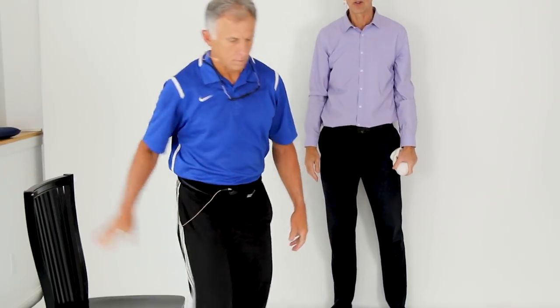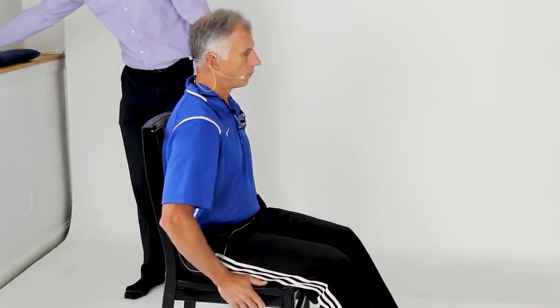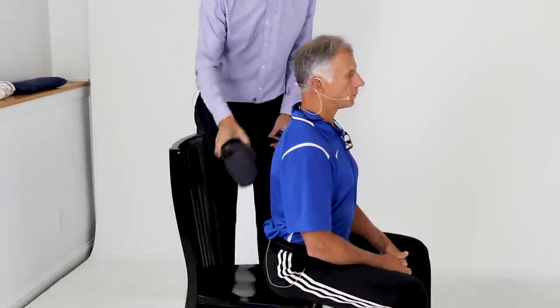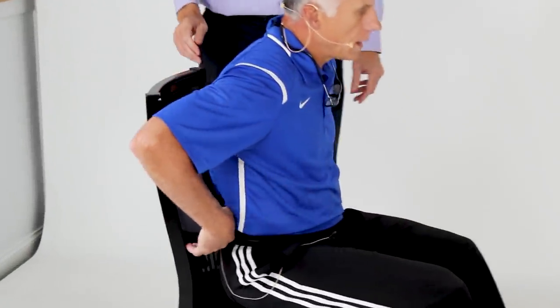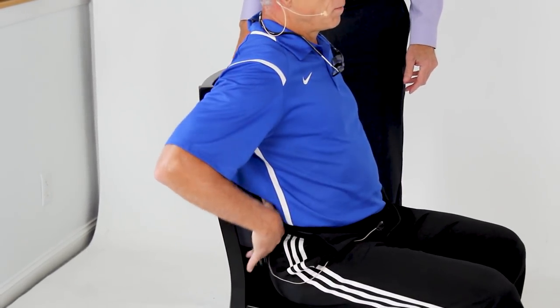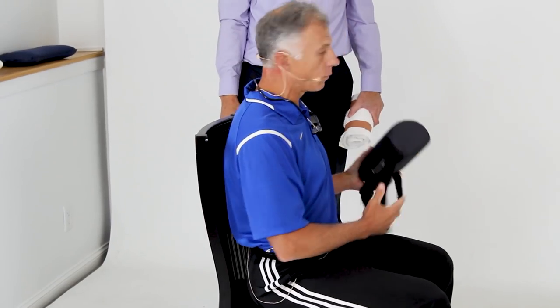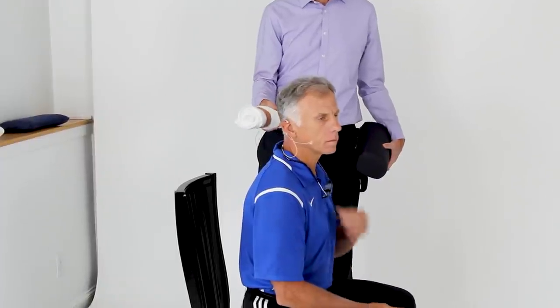Number eight is improving your seated posture. Whether you're in a car, on a couch, or in the office, make sure you have back support to fill in the lumbar gap. Some cars already have lumbar support built in — there might be a little knob. For other chairs, start with a rolled towel so you can customize the size and figure out what feels best.